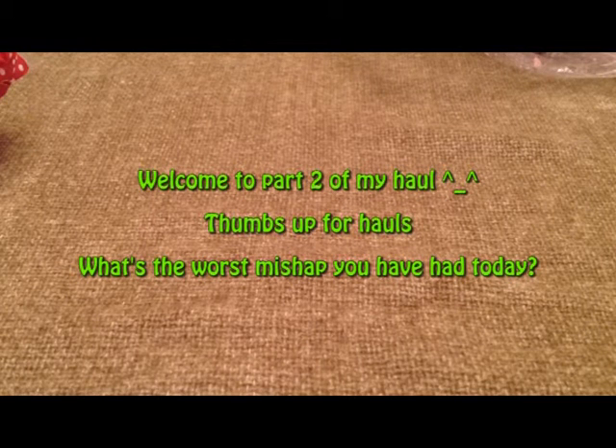Hi everybody, this is Jessica and this is part two of my wax haul. If you haven't seen part one, I will link it down below and I'll get started.